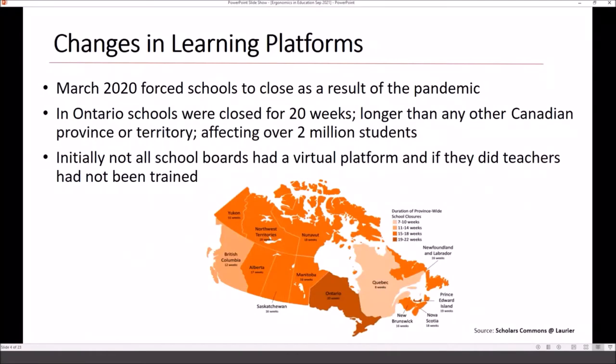March 2020 changed a lot of things around learning. That's when the pandemic started and children were forced out of school to learn virtually. In Ontario, many school boards weren't really prepared for all students learning virtually. When my two daughters were out of school, it was just paper packages initially, with some minimal communication through a website or app where teachers put assignments. There wasn't that virtual platform like Zoom or Microsoft Teams to actually see teachers and classmates. In Ontario, schools were closed for 20 weeks — longer than any other province or territory — affecting over 2 million students.